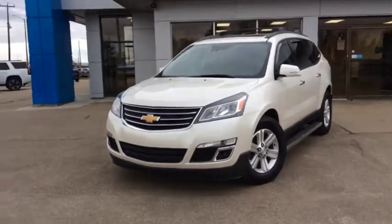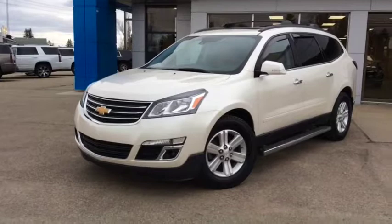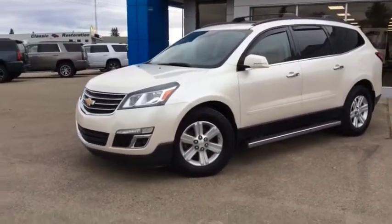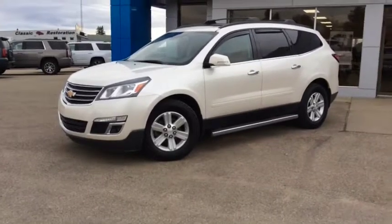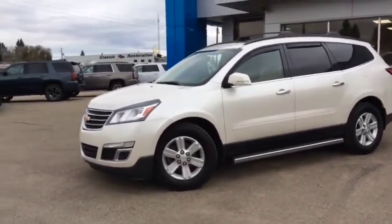Welcome back to Westlock Motors. This is stock number T1836, a certified pre-owned 2014 Chev Traverse LT, finished in an iridescent pearl tricoat. Under the hood you've got the 3.6 liter V6 engine paired with a six-speed automatic transmission.